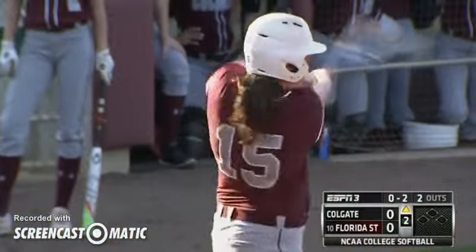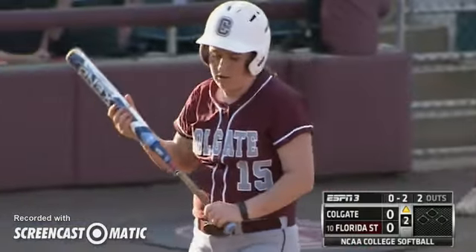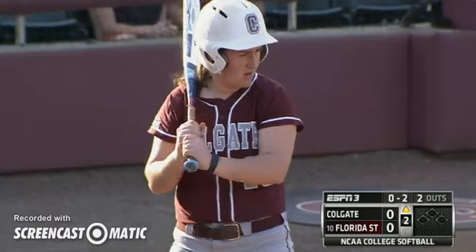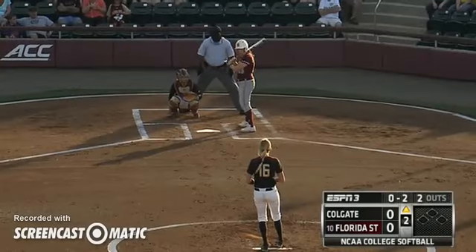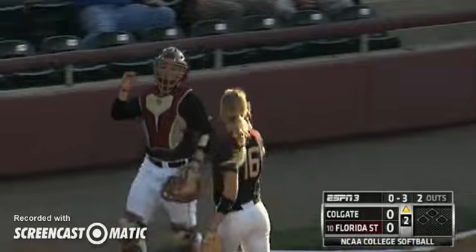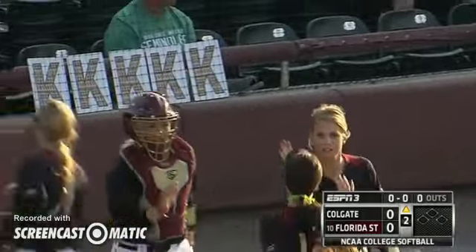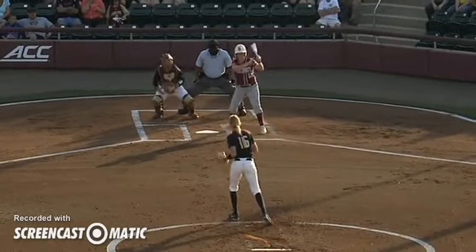You see Burroughs just filling the strike zone up here in the early going, something she struggled with in her last appearance against Notre Dame. She fell behind a lot of hitters and gave up hits to Notre Dame — a really tough outing for her last time. There is the sixth straight strikeout. She goes down swinging — three up, three down in this inning as we head to the bottom of the second.